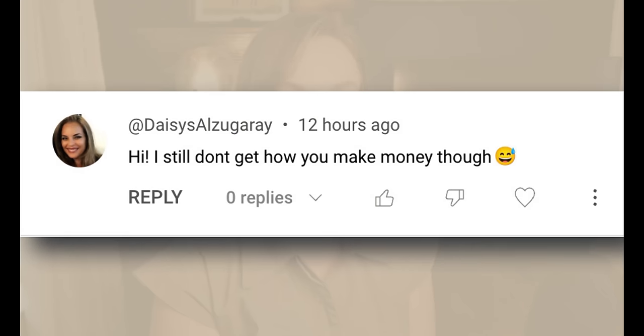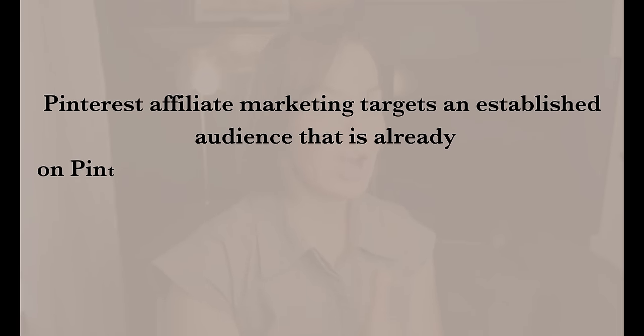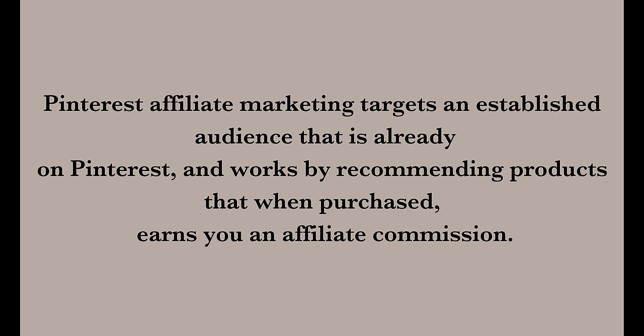A common question I get is: 'I don't even understand how you make money from this.' I understand that this may be a new concept for some people. So what is Pinterest affiliate marketing? It targets an established audience that's already on Pinterest, and works by recommending products or services. Once someone purchases through your affiliate links inside your pins, you get a small commission for it.